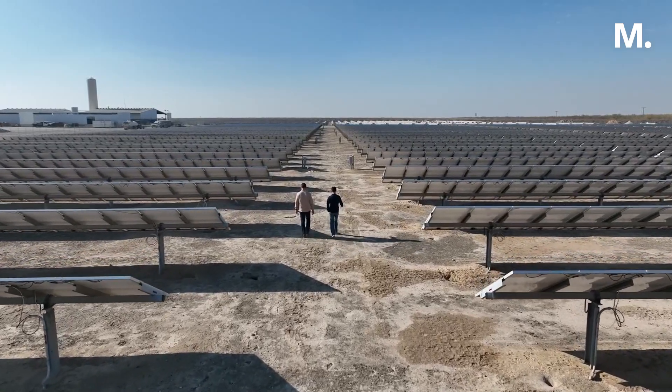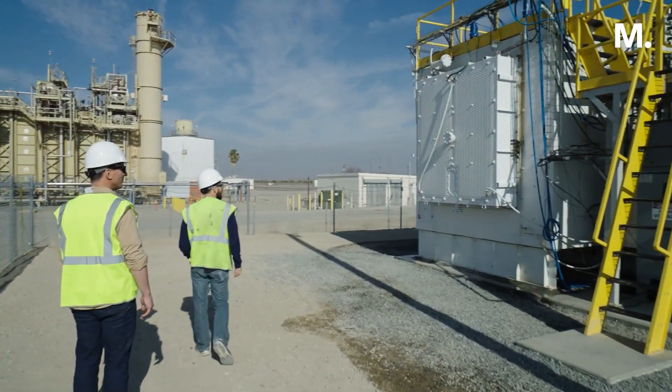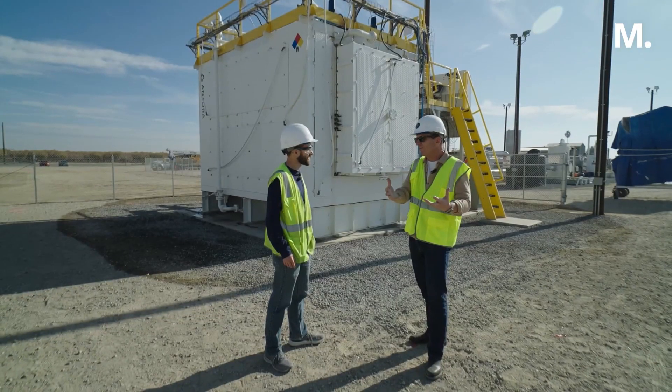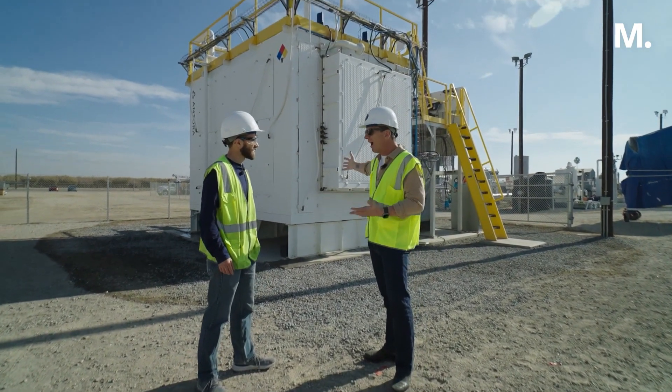With 80 million dollars in investment from backers including Bill Gates, he started a company called Antora to store clean energy. And this is it — a box of rocks. I had a hard time explaining to my kids what nuclear fusion is, but this is just a hot rock in a box. Exactly.